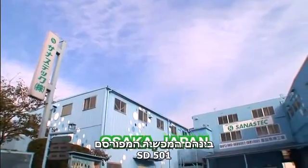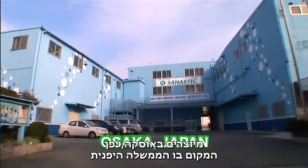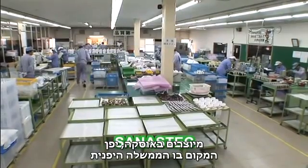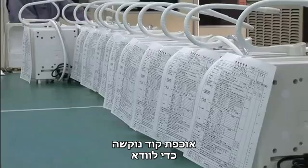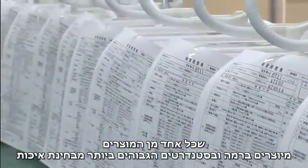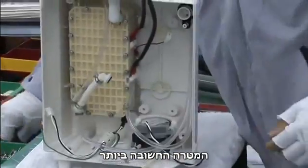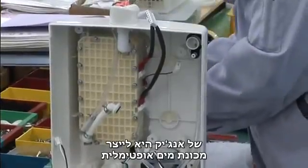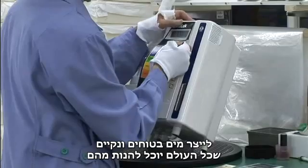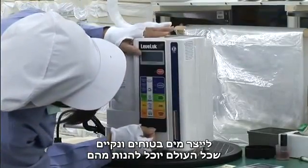All of Enagic's products, including the world-famous Leveluk SD501 system, are manufactured in Osaka, Japan, where the Japanese government enforces a strict code of guidelines to ensure that each and every product is produced under the highest quality of standards. The number one goal at Enagic is to create optimally built water systems to produce safe and clean water for everybody in the world to enjoy.